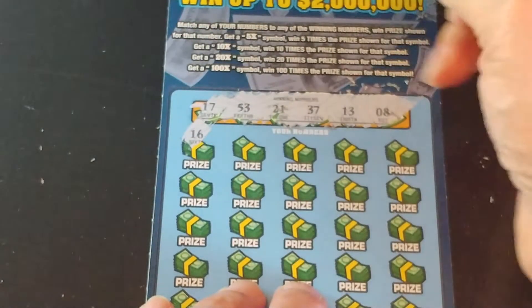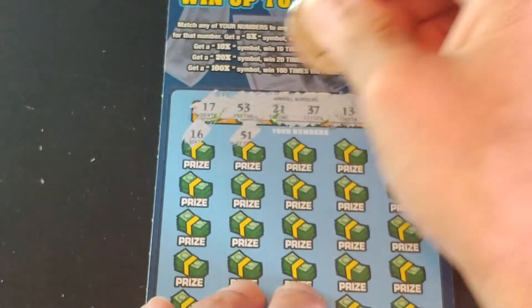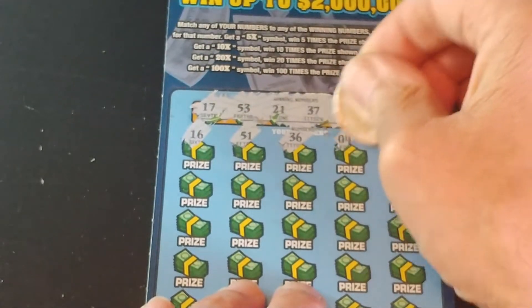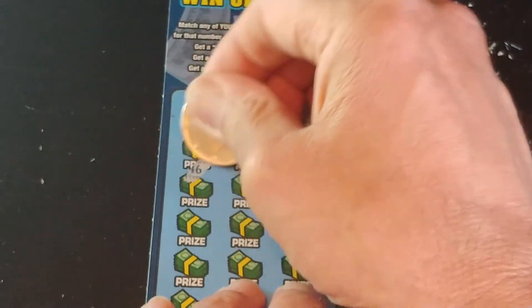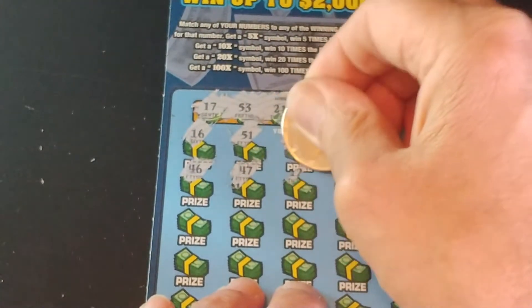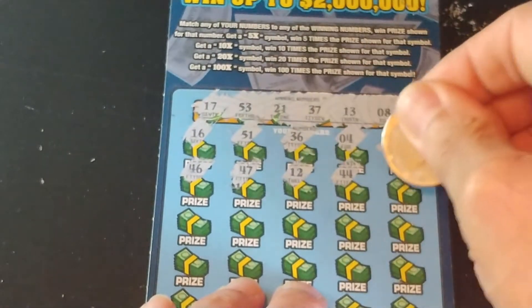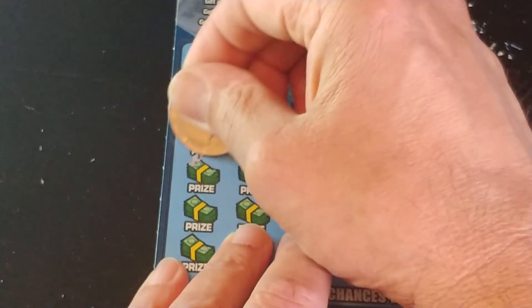We start off with a one-off again. We have $16, $51, $36, $4, $11, $46, $47, $12 — another one-off — $44, and $57. Nothing in the first two rows.